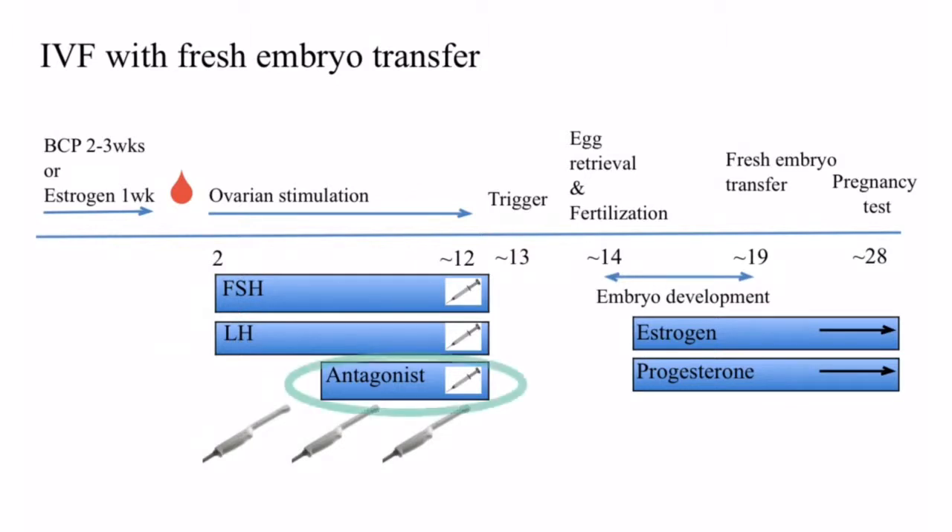The patient will also take another injection to help prevent ovulation. Each day involves taking two to three medications in the stomach or subcutaneous thigh. Some common side effects from the medication include bloating, abdominal discomfort, sometimes mood swings, and local bruising at the injection site.